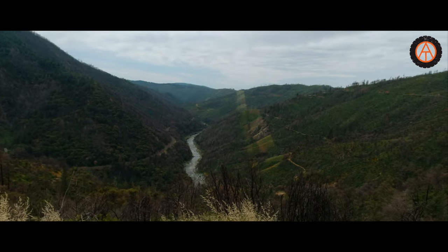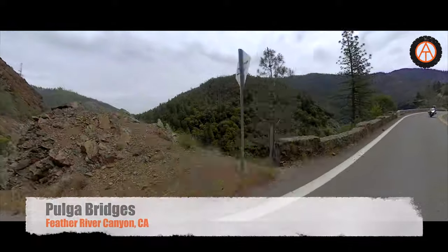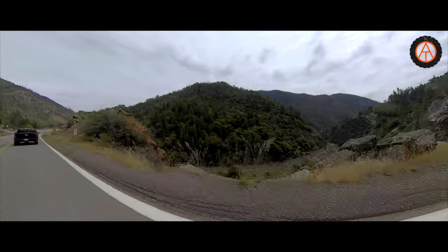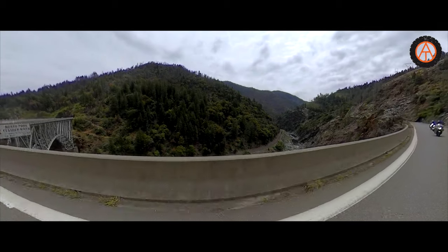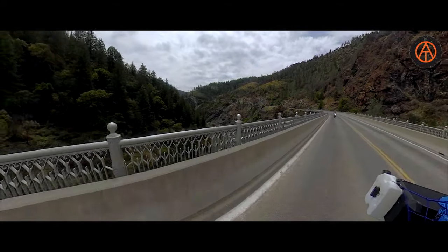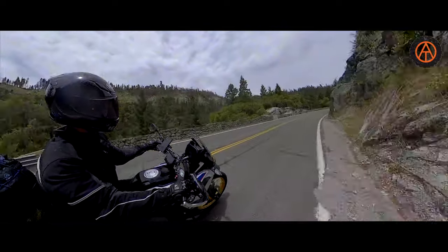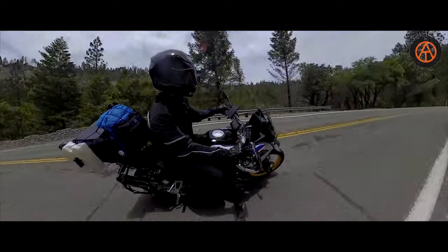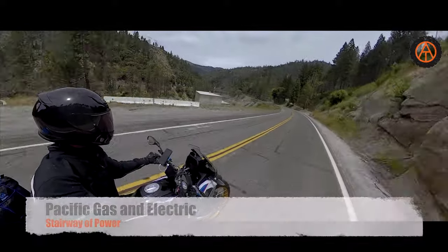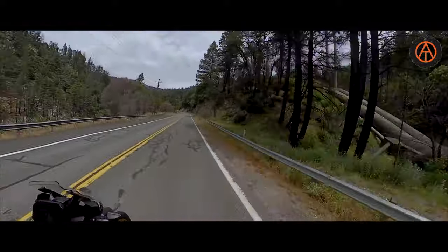We are at the Feather River on Highway 70 outside of Oroville and it is really cool. Look at that view. There's lots of hydro on the Feather River — we'll pass a number of hydro plants. One of the tubes for hydro right there.